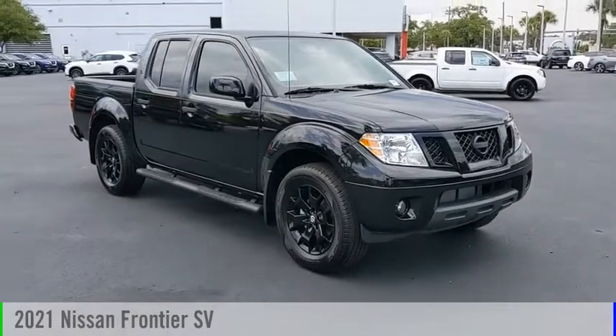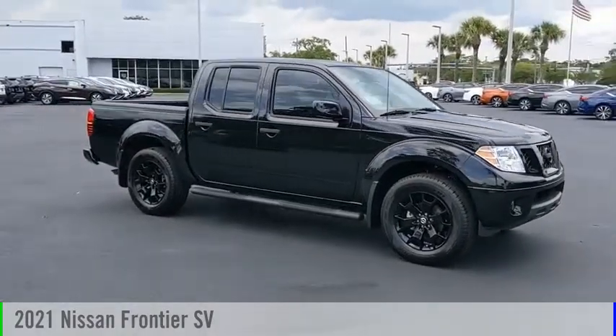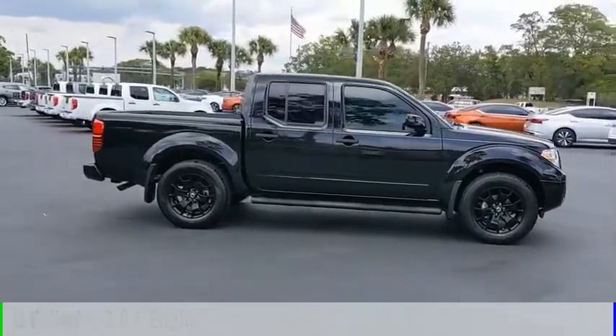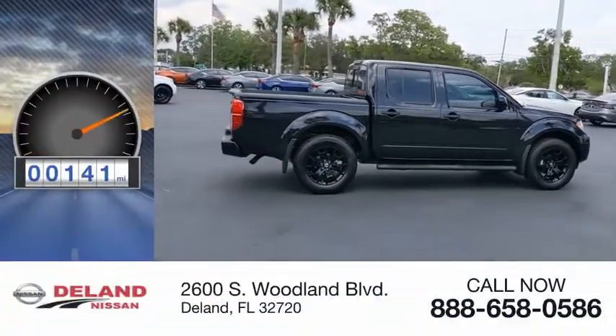Looking for the right vehicle? Check out the 2021 Frontier. This vehicle is powered by a rear-wheel drive six-cylinder 3.8-liter engine and comes with an automatic transmission. This vehicle has less than 200 miles.